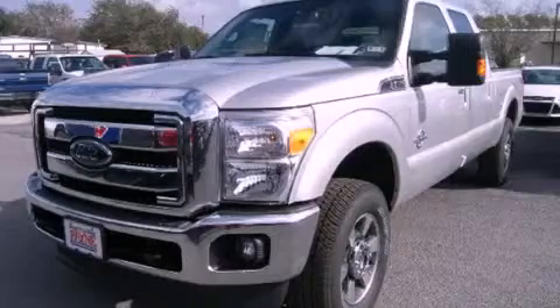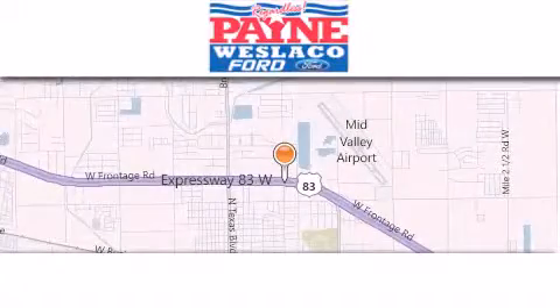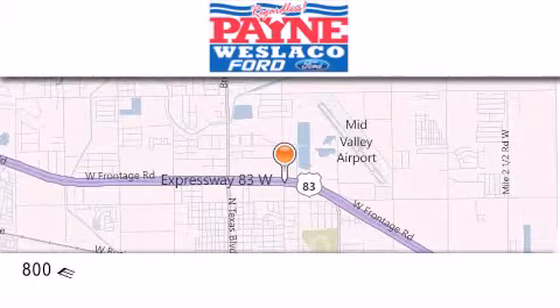Stop by today and test drive this vehicle for yourself. Thank you for considering Payne Weslaco Ford for your next luxury vehicle.